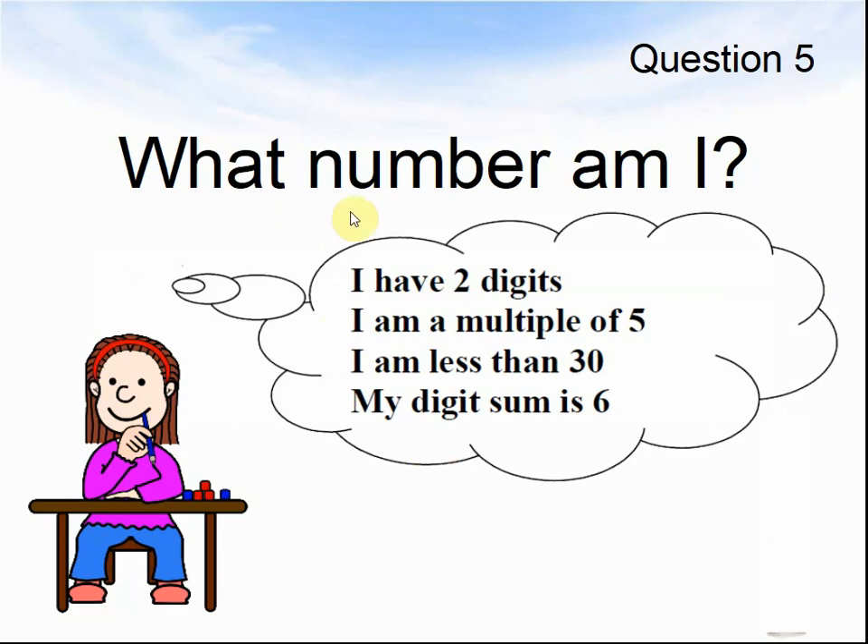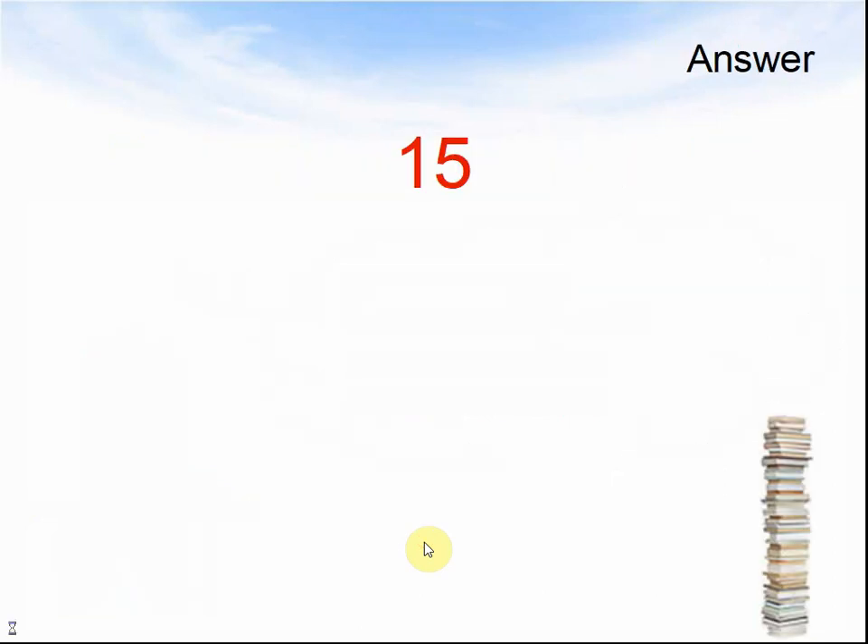Question 5: What number am I? I have 2 digits. I am a multiple of 5. I am less than 30. My digit sum is 6. Pause the video until you are ready for the answer. Here comes the answer: the answer was 15.